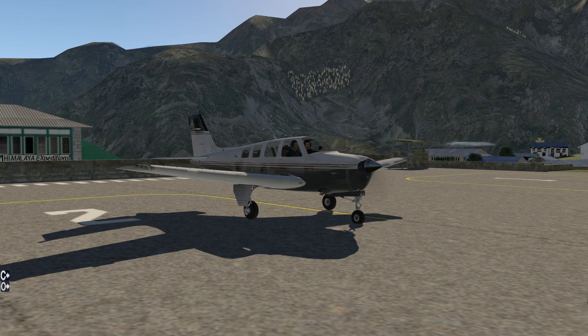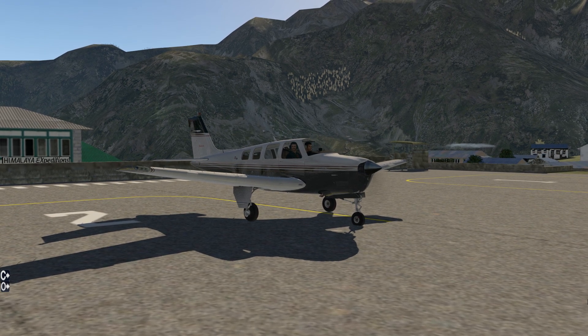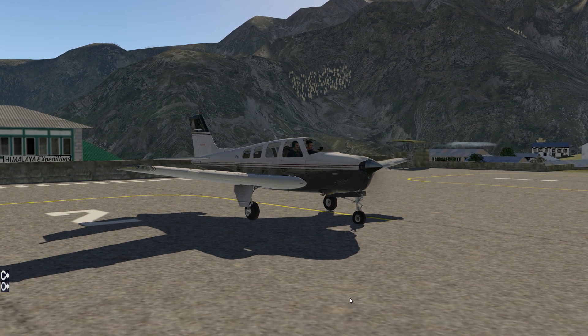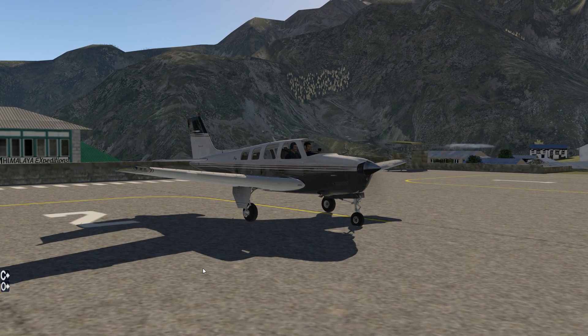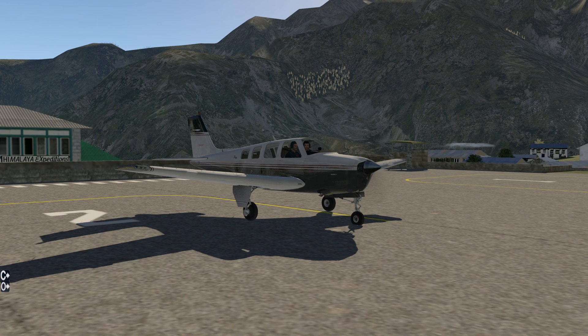Hey everyone, welcome back to X-Plane 11. I am legitimately excited to show you this, and I'm also kind of bummed that I didn't find out about this until today. So I did a video flying from Kathmandu to Lukla, Tenzing Hillary Airport, which is considered to be the most dangerous airport in the world.